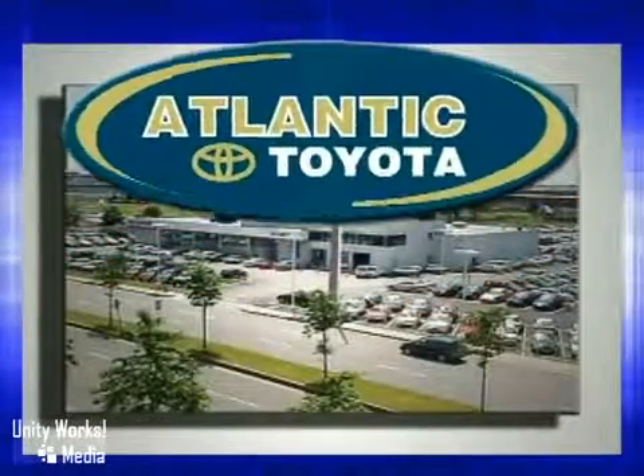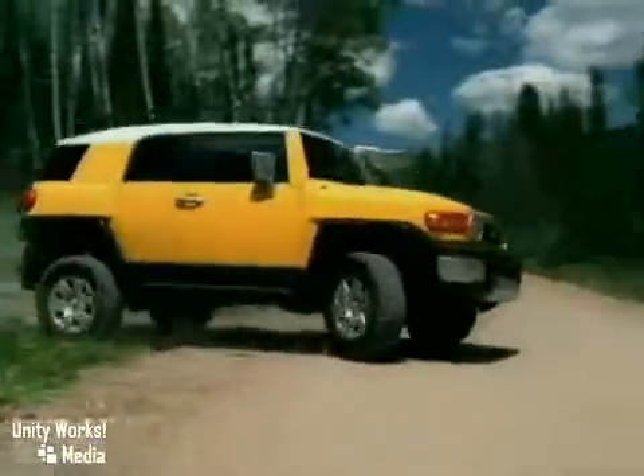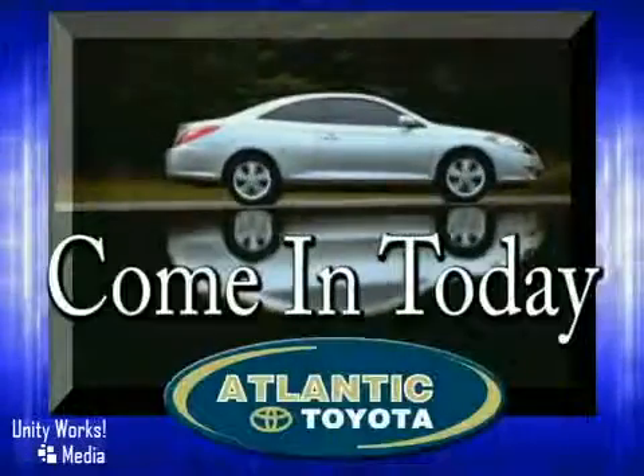Atlantic Toyota is proud to be recognized as a Toyota Signature Dealer. It's worth the drive to Atlantic Toyota on the Linn Way in Linn. Come in today for a test drive.